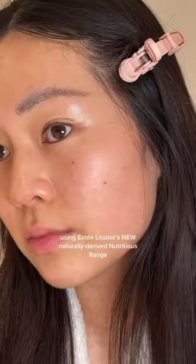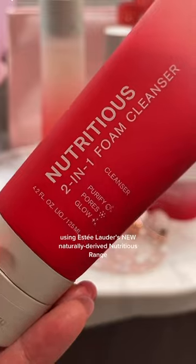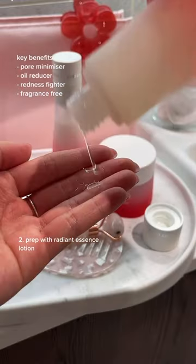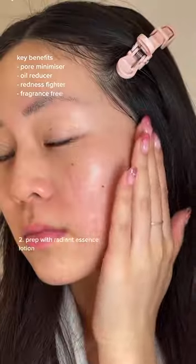Let's show my skin some love using Estee Lauder's new naturally derived nutritious range. This range is perfect for grumpy and irritable skin. It targets minimizing pores, reducing oil and fighting redness, plus it's fragrance free.